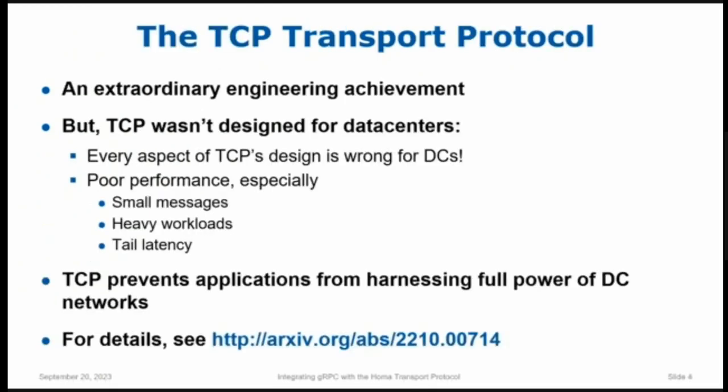Let's start with TCP. Before I talk about problems with TCP, I want to say TCP is a mind-blowing engineering achievement. It was designed 45 years ago — I may be the only person in the room who was alive when TCP was designed. At that time there were on the order of 100 hosts and the total aggregate bandwidth of all links in the internet was something like 100 megabits or less. To have designed a protocol that almost 50 years later is still widely used and has survived technology change after technology change is really amazing. But data centers didn't exist when TCP was designed, and if you look at its design, literally every major aspect of the TCP architecture is wrong for data centers.